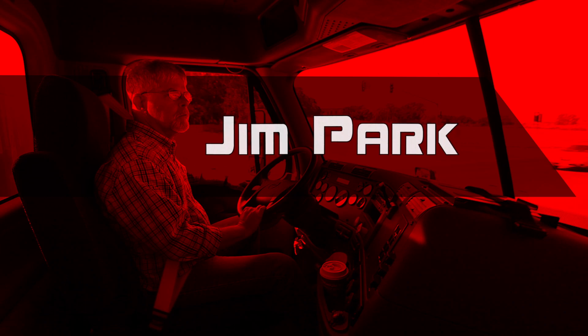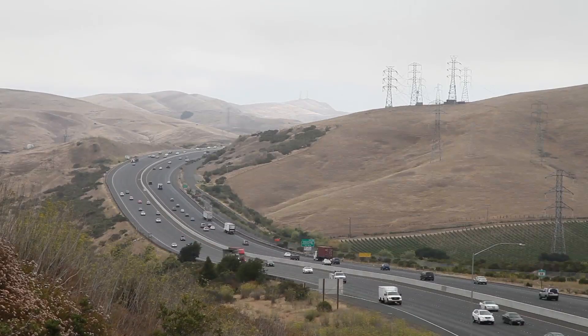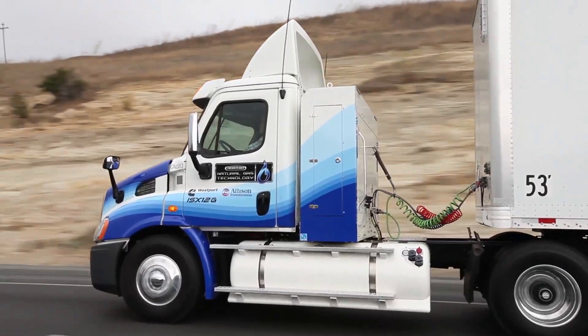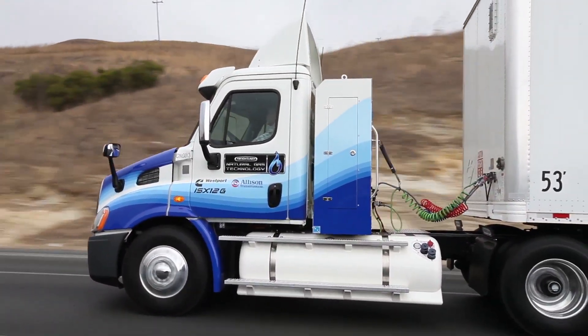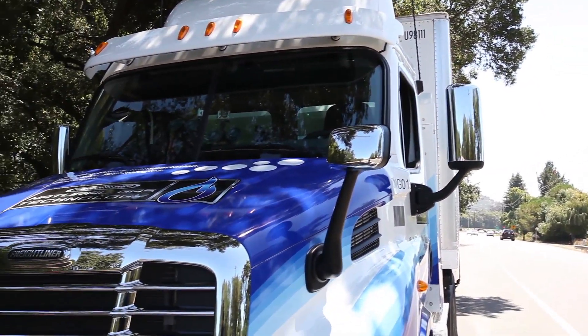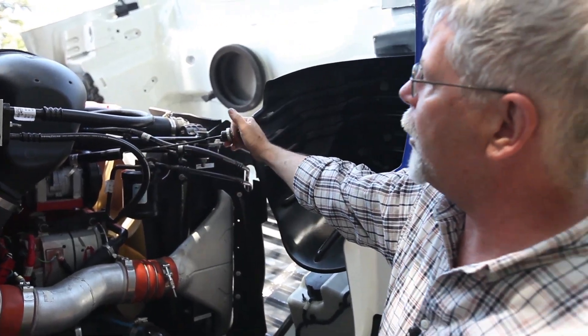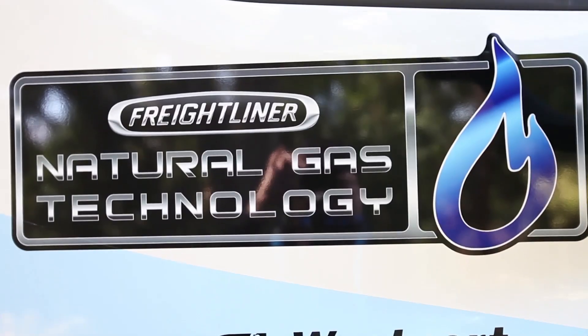Jim Park here, freelance trucking journalist and test pilot extraordinaire. I'm in Napa, California once again, this time getting the goods on a rapidly emerging alternative fuel technology — natural gas. Specifically, Freightliner's updated Cascadia 113 day cab with a Cummins Westport ISX 12G engine fueled by compressed natural gas.